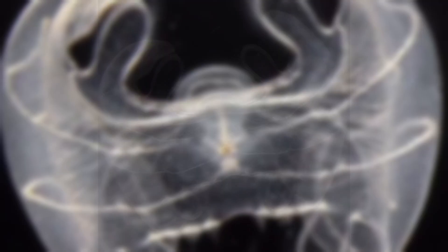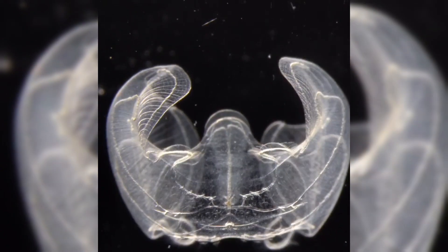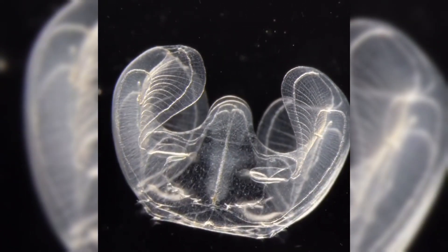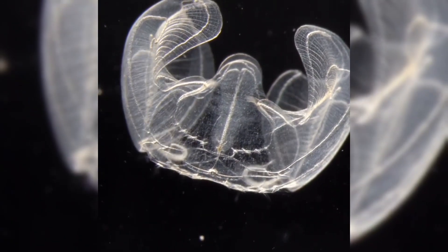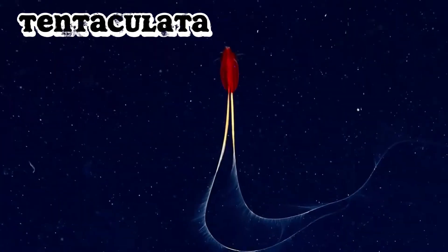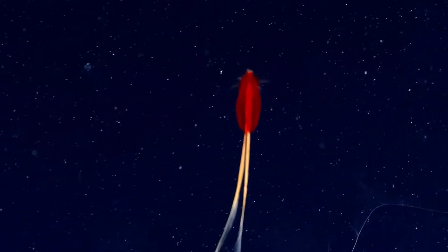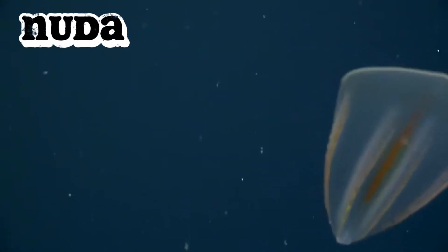Within the phylum Ctenophora, we have around 200 described species, but scientists suspect many more remain undiscovered, especially in the deep ocean. These species are generally split into two major classes. The first is Tentaculata, which possesses tentacles or tentacle-like structures and uses colloblasts on those tentacles to capture prey. The second class is Nuda — no tentacles at all — and they typically swallow their prey whole, oftentimes other ctenophores.